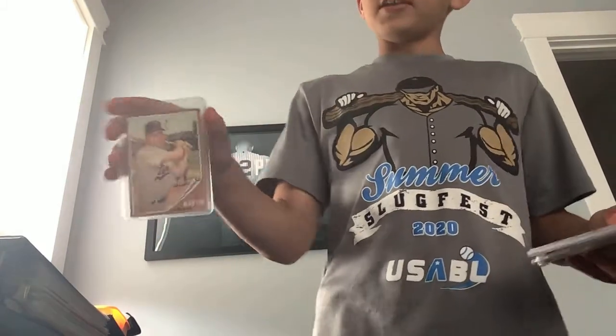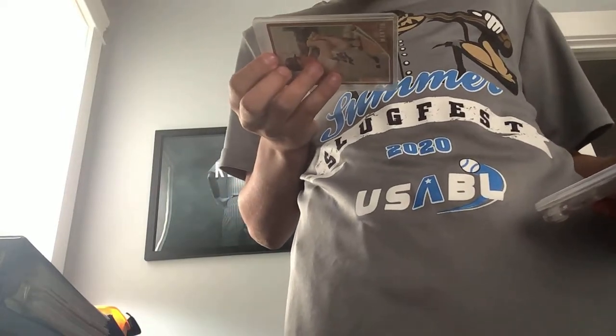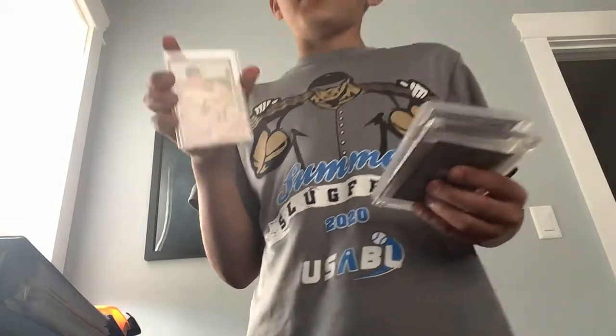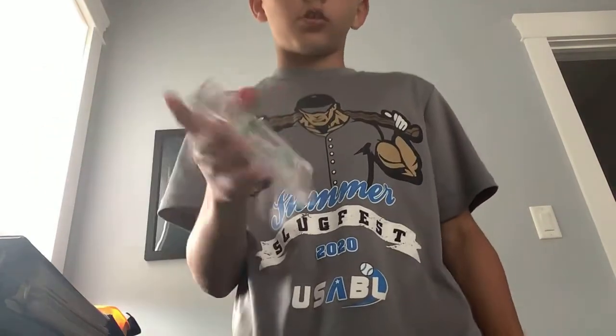Most of those cards my dad gave to me. This is a Billy Martin. This was my grandpa's card — he gave it to my dad and then my dad gave it to me. I got this a few years ago. It's a golden Mickey Mantle card, and a Rickey Henderson rookie card.